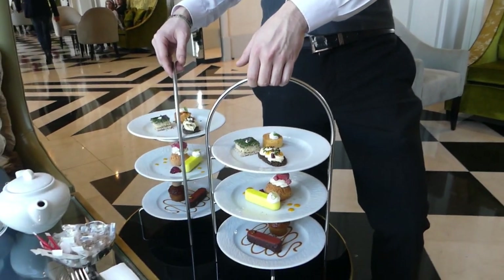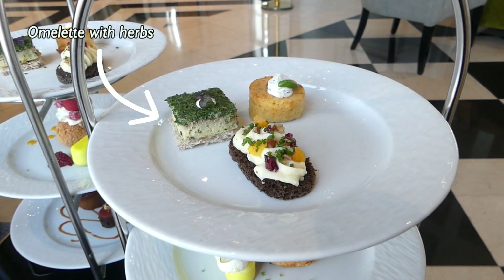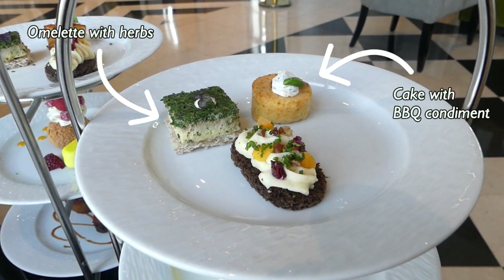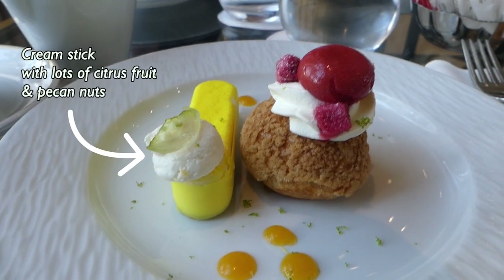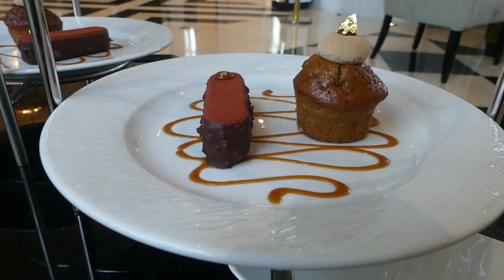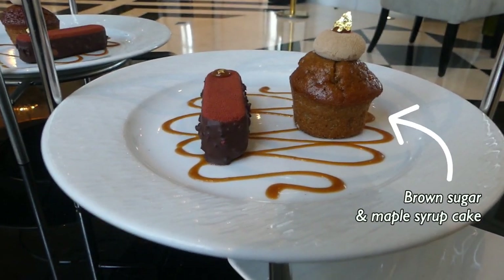For the savory part we have a herb omelette, a condiment barbecue and goat cheese cake with candied fruit. For the sweet part we have a raspberry Saint-Honoré infused with verveine, a citrus stick with light lemon cream and pecan crunch, and underneath a brown sugar maple syrup cake. Very fresh, I love it!